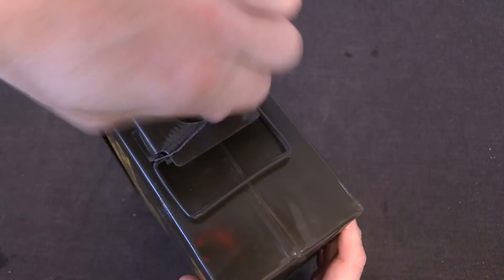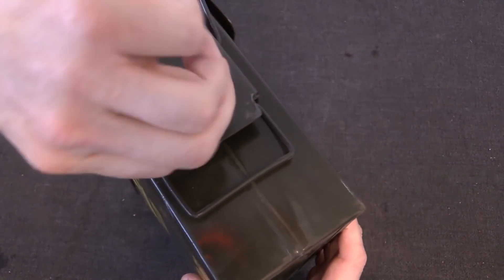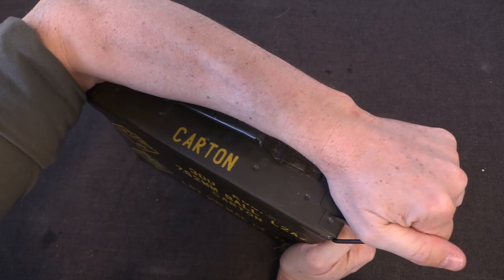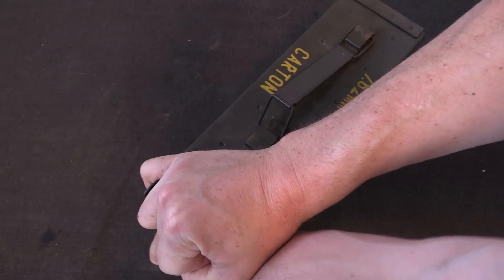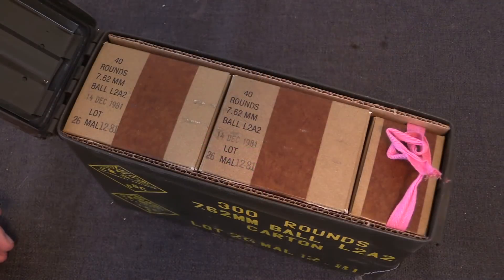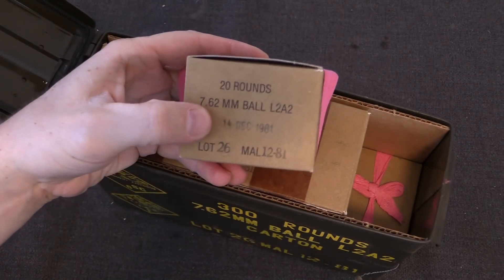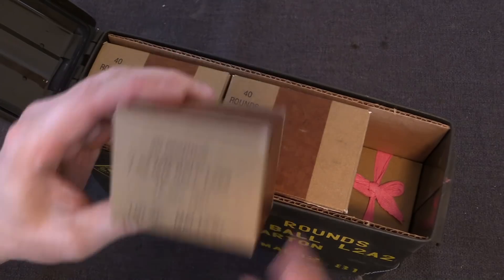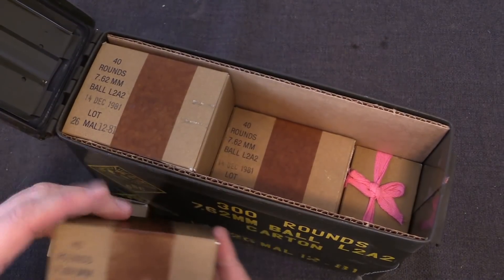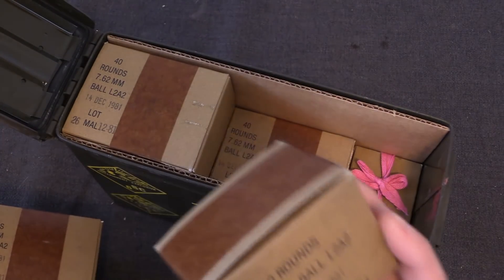The can itself is sealed with a little lead seal. Let's see if we can just twist that up and pop it off — this requires a bit more leverage. The ammo is packaged in, interestingly, both 40 and 20 round boxes. They've got a piece of string so you can easily get the first one out. They've mixed 40s and 20s in order to get the maximum number of cartridges into the can. In total we have seven 40-round boxes for 280, and then a single 20-round box to give us a grand total of 300 rounds.